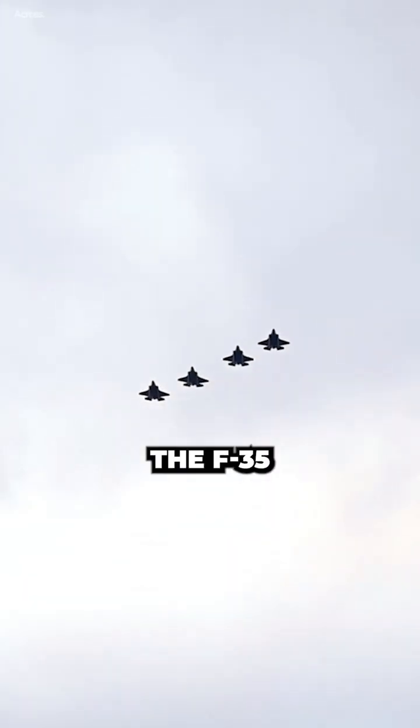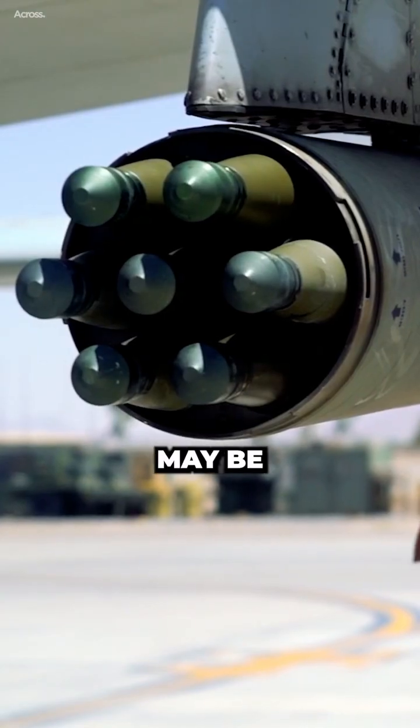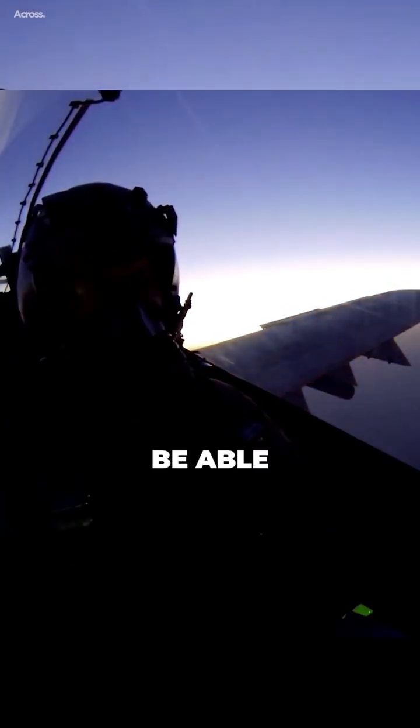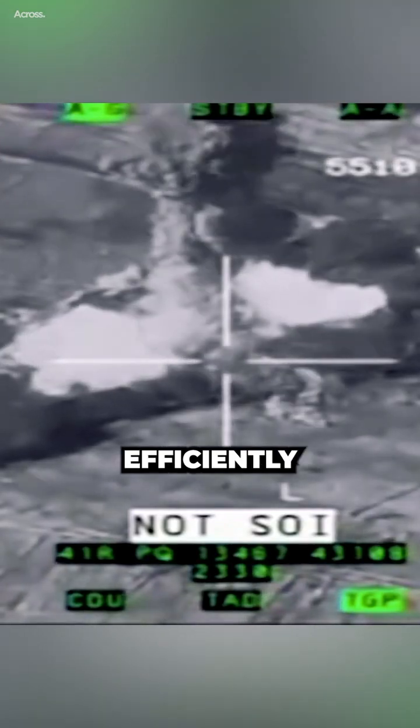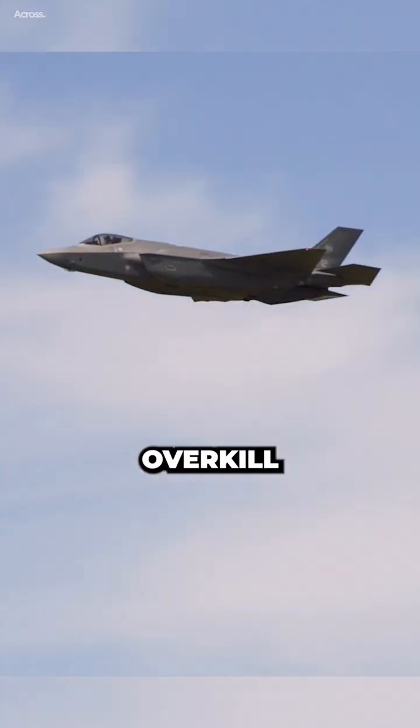The F-35 may be able to perform the mission more effectively in high-threat environments, where the A-10 may be vulnerable to enemy air defenses. However, the A-10 may be able to perform the mission more efficiently in low-threat environments, where the F-35 may be overkill and costly.